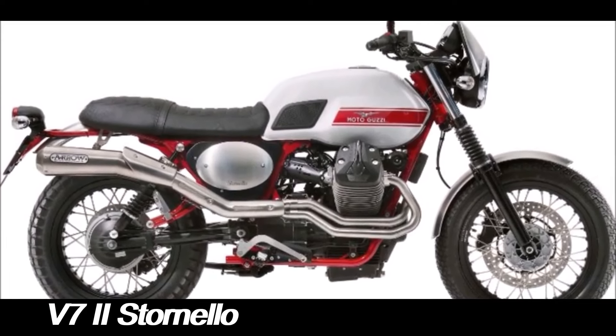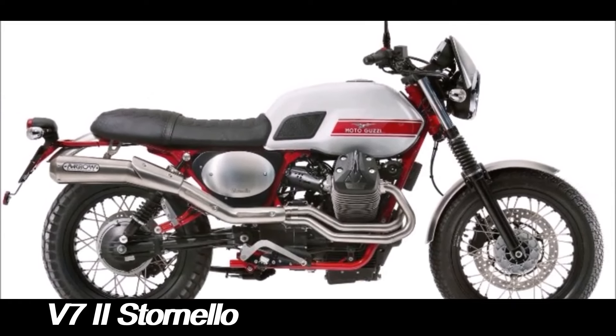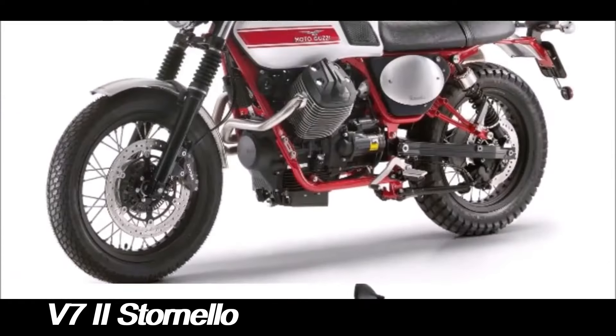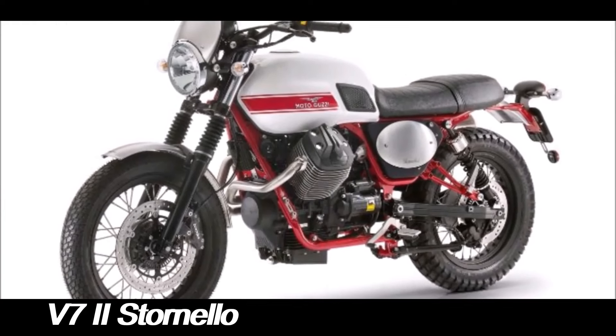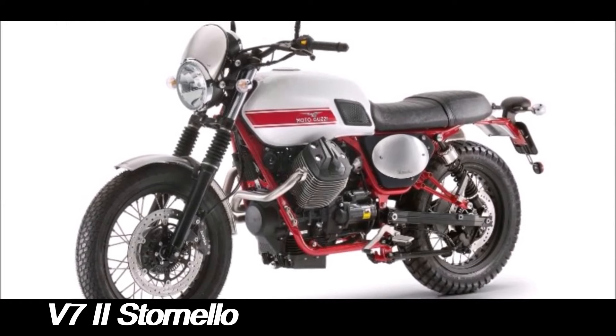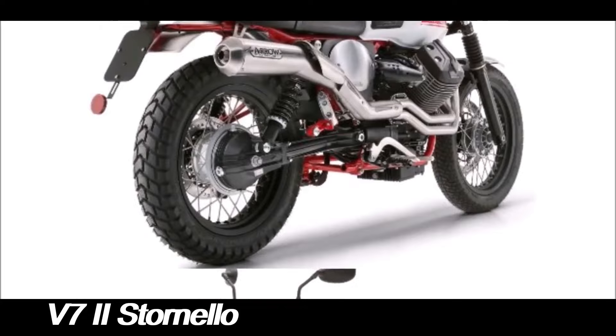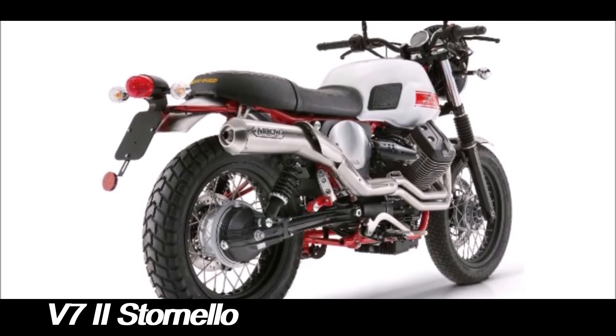The engine is air-cooled, which maintains the bike's vintage feel, but it's paired with a modern 6-speed gearbox for smooth and responsive performance. The V72 Stornelo is designed to offer a balanced and enjoyable ride. The suspension setup, with a telescopic fork at the front and dual shock absorbers at the rear, is tuned to handle both city streets and light off-road trails.